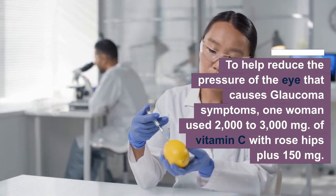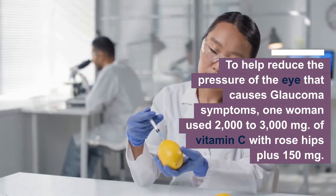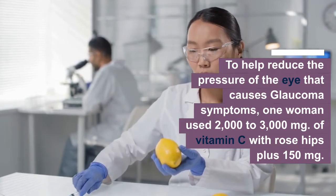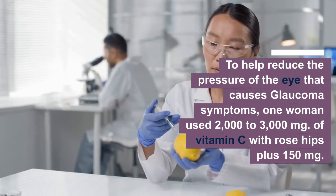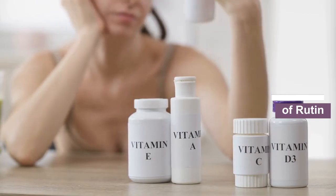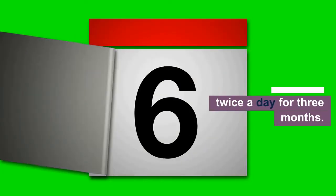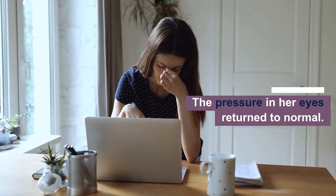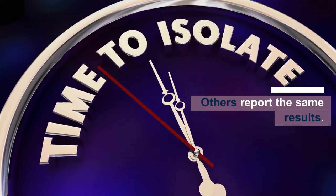To help reduce the pressure of the eye that causes glaucoma symptoms, one woman used 2000 to 3000 milligrams of vitamin C with rose hips, plus 100 milligrams of rutin, twice a day for three months. The pressure in her eyes returned to normal, and some others report the same results.